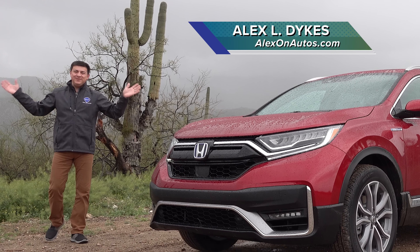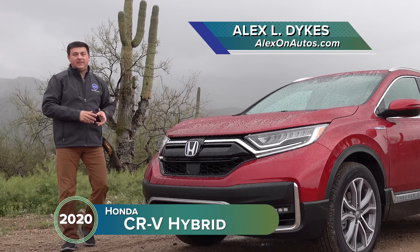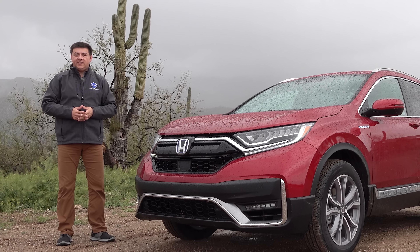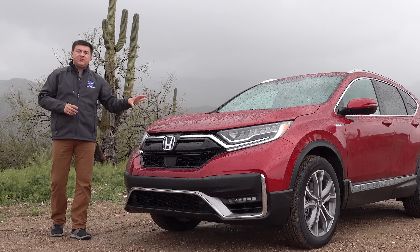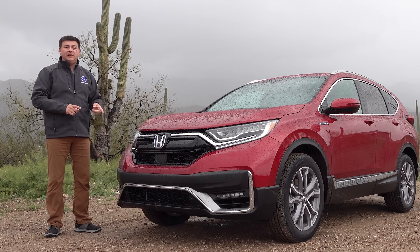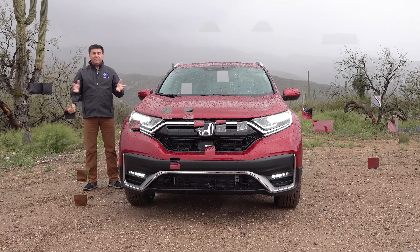Hey everybody, today I am out here in rainy Tucson, Arizona taking a look at the first ever Honda CRV hybrid. This is Honda's probably most anticipated model over the last few years, and Honda has finally decided to hybridize their popular compact crossover, obviously to compete very directly with the Toyota RAV4 hybrid. So we're here to find out what the fuel economy is like, what the changes are on the inside, and do you really want one.